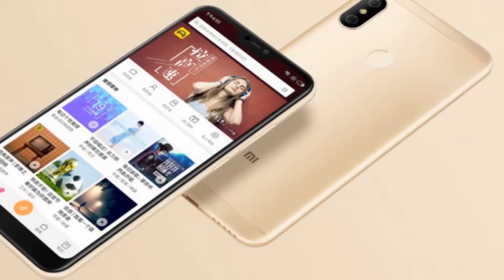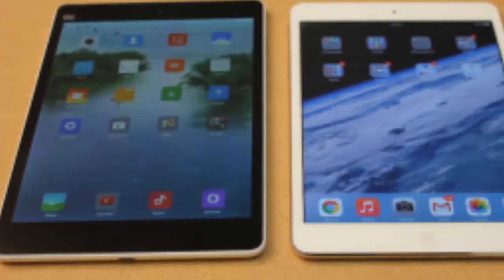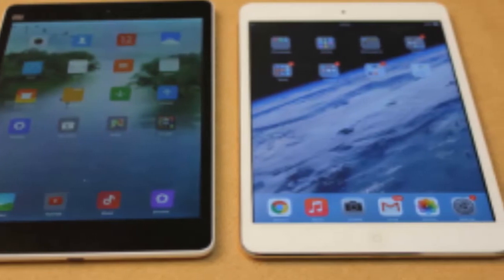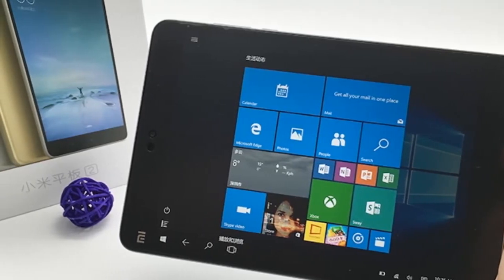Xiaomi Mi Pad 4: a bargain tablet you may never see. It's available in China for the equivalent of $170, with premium features including face unlocking and an all-metal body. Chinese manufacturer Xiaomi makes some excellent products, such as the new Mi 8 phone.